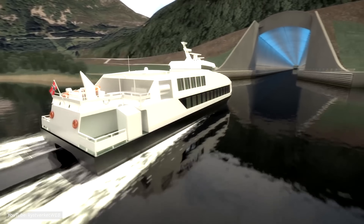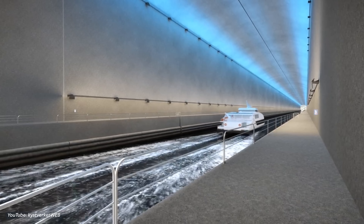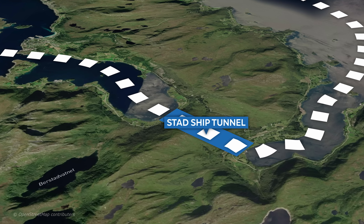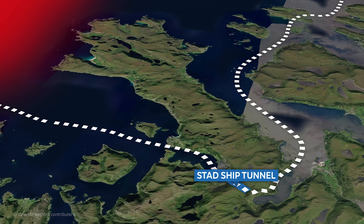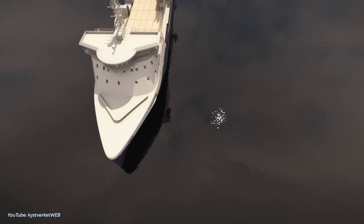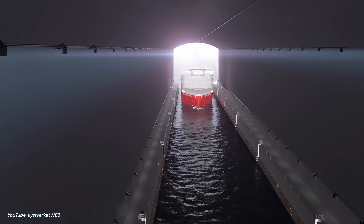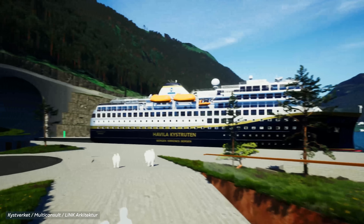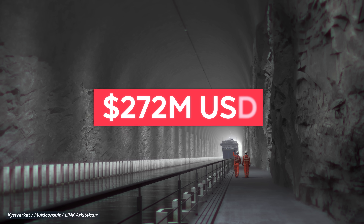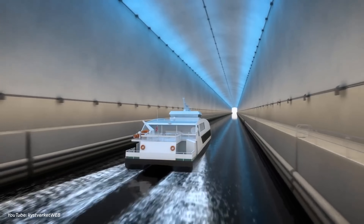To make traversing this area safer, the Norwegian Coastal Administration drafted plans to create what would become the world's first full-size ship tunnel. The Stad Ship Tunnel would completely bypass the dangerous Stad Havet Sea and cut right through the Stad Peninsula, reducing travel times by up to two hours. It will accommodate as many as 120 ships a day and allow passage of full-size oil tankers and cruise ships. In 2021, the project got approval from the Norwegian government with a budget of more than $272 million. Construction is expected to begin in 2024 and be completed by 2026.